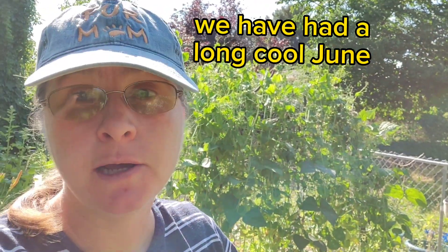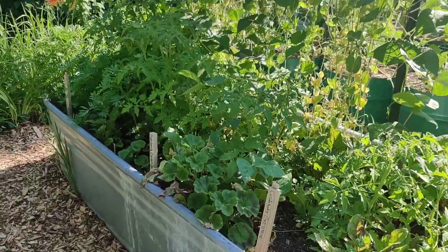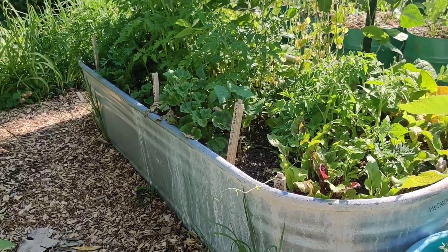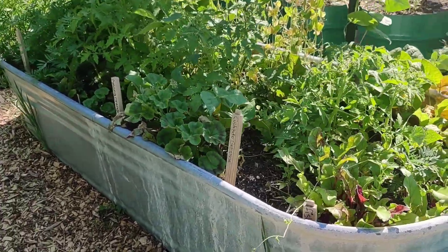I don't want pea season to end. We're in July and I'm still getting peas back here. This bed always makes me really happy, and since it's in a little bit of shade right now, I can tell you all about it.